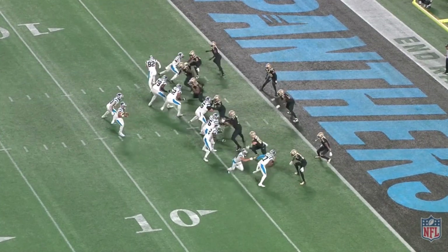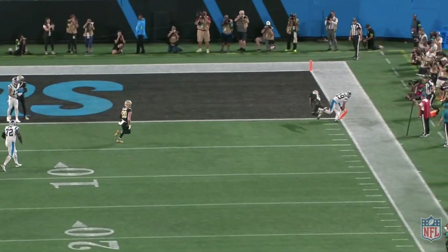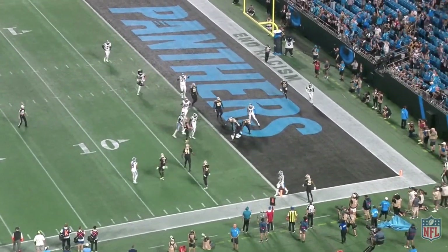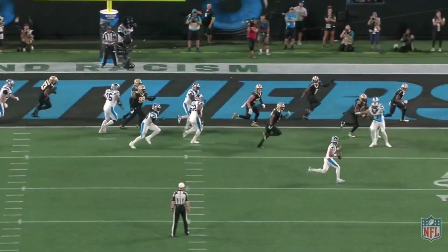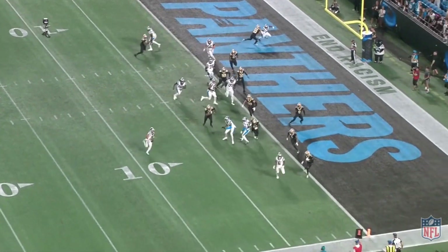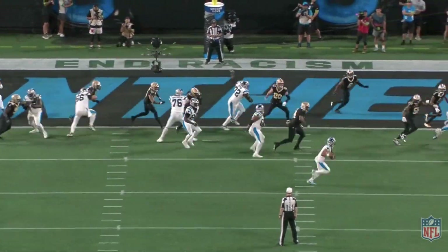These last two plays are pretty straightforward. The touchdown is a stick-flat combination to the near side of the field — Young hits Thielen on the flat route and Thielen turns upfield and scores. Great execution of a simple concept to get on the board for their first touchdown late in the fourth quarter. The last play is the two-point conversion where Bryce Young rolls to the right and finds Adam Thielen again, this time outside the structure of the offense, converting the two-point attempt and bringing the Panthers to within three points. The Panthers don't recover the onside kick and this was the last play we saw from Young in this one.